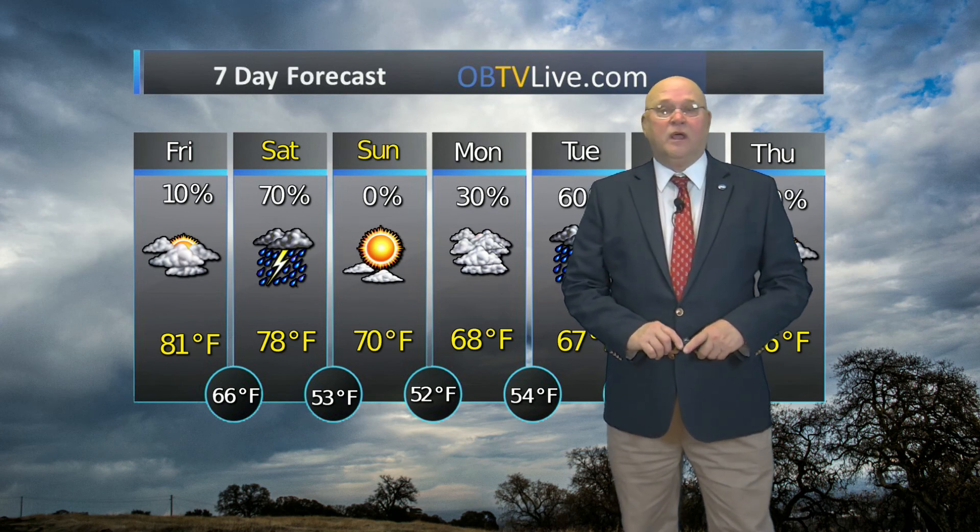Here's the forecast. Slight chance of showers this morning, just for a couple of hours. High temperature 81. Winds from the southwest at 10 to 15 miles an hour today. Low tonight 66.